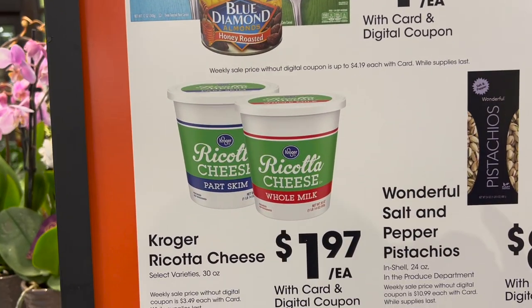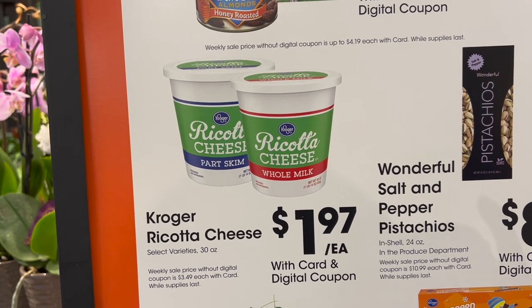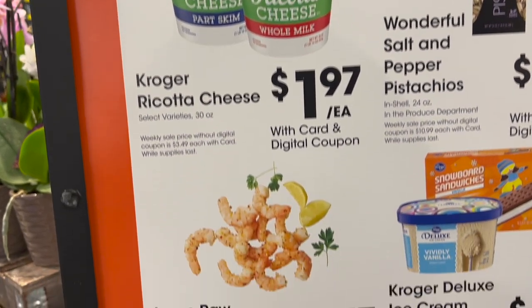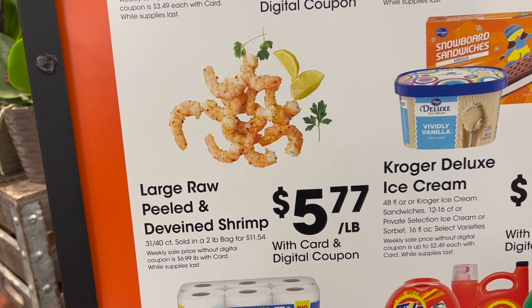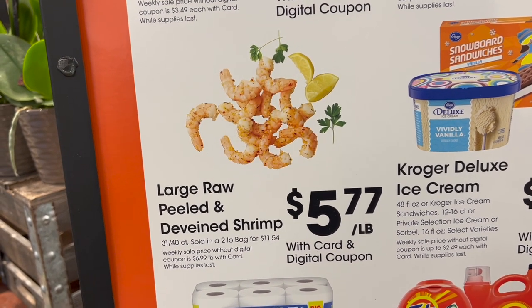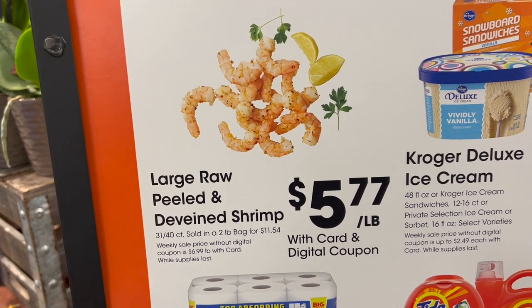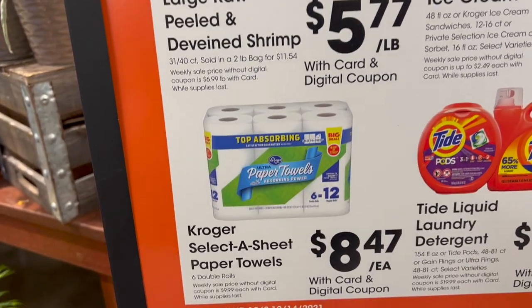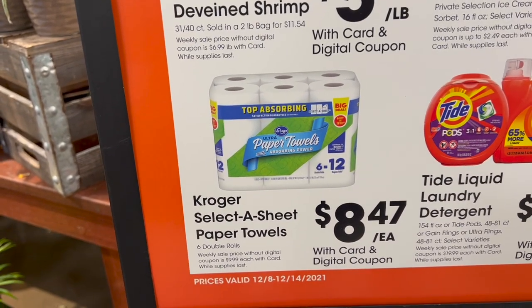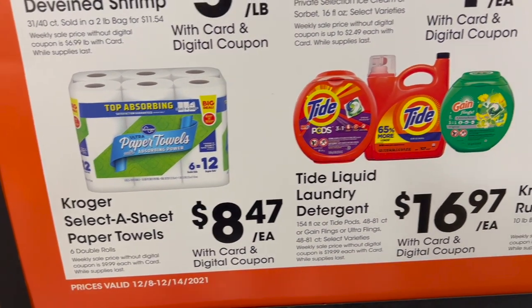They've got ricotta cheese, part skim or whole milk, $1.97 each. And there you go, your shrimp — peeled, large, raw, peeled and deveined shrimp, $5.77 a pound, or a two-pound bag for $11.54. And then Kroger Select-A-Size Paper Towels, $8.47 each — you get six double rolls in that package.